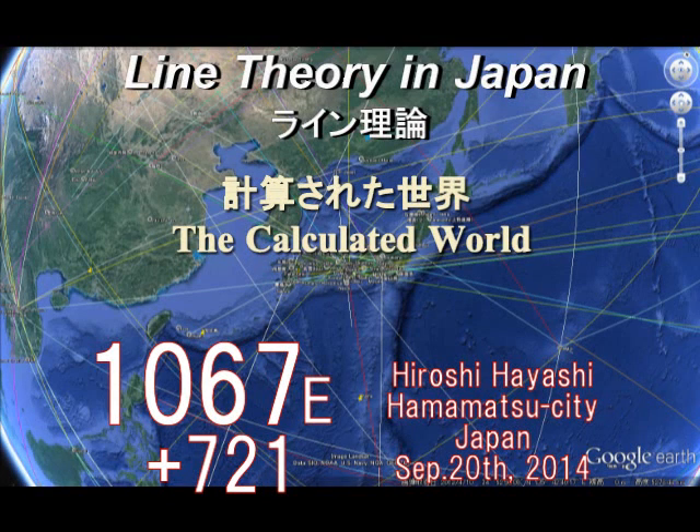Hello. This is Hiroshi Hayashi, Hamamo City, Japan. Here in this video, I will show you what Hiroshi Hayashi's Nazca Line is, taking an example in Japan.